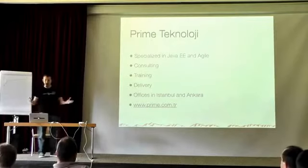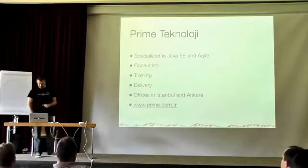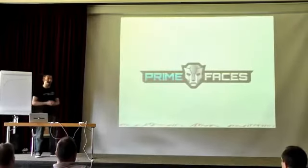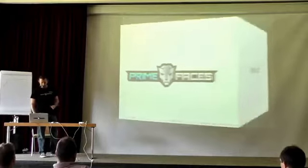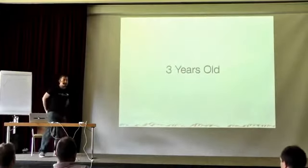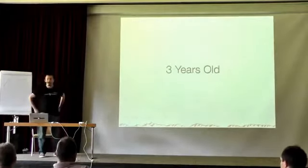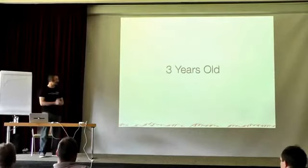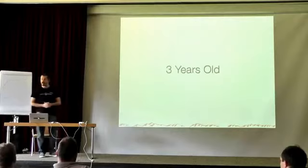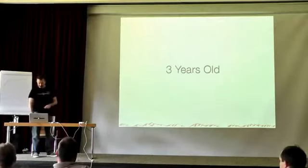Our main open source project is PrimeFaces, along with some other commercial offerings. PrimeFaces is three years old — the project started in 2008 — and now in 2011 it's much more mature and far more advanced than what we offered three years ago.